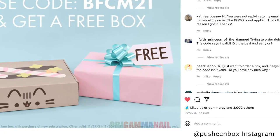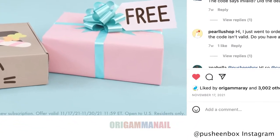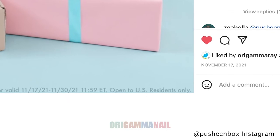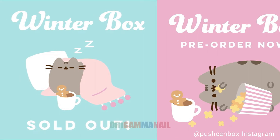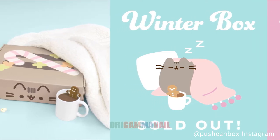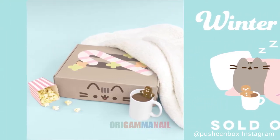It turns out you can enter the code, but if your box is shipped internationally you don't actually qualify for the deal, and I only found out after I got the box and contacted customer service. The box was supposed to arrive before Christmas and it ended up finally arriving January 20th, almost a month late, presumably because of Covid. As far as I can tell, the box is shipped straight from China where all the products are made as well.